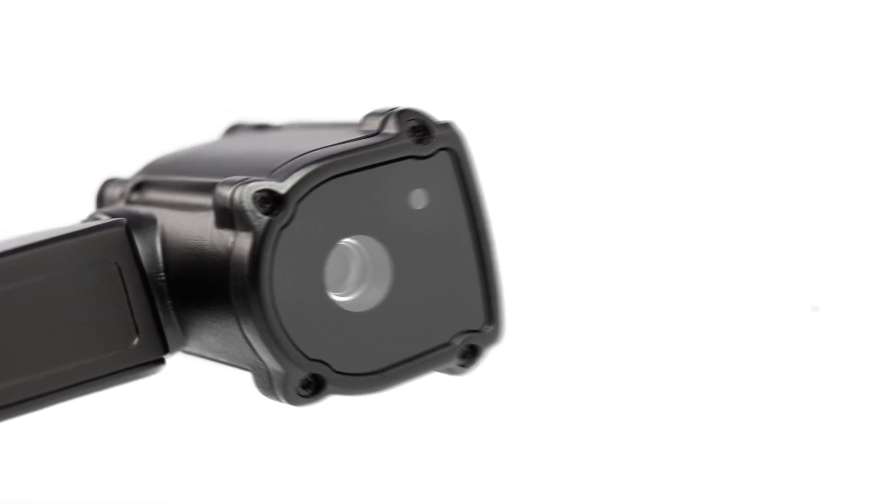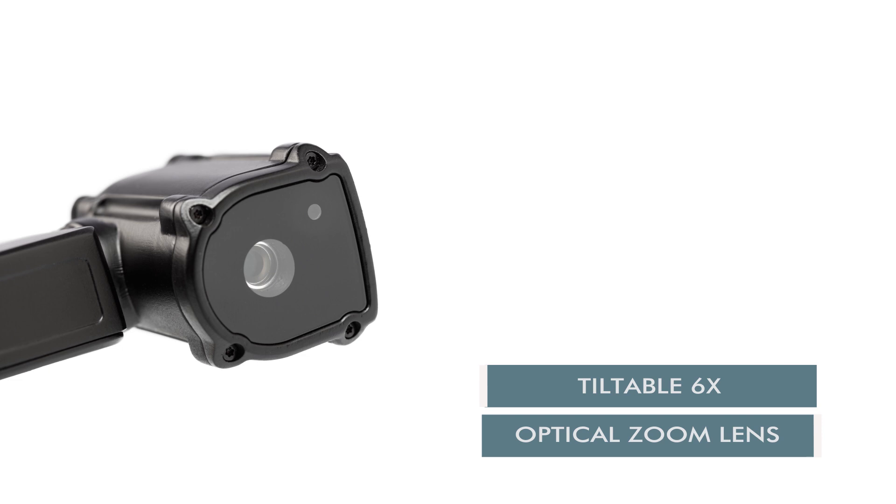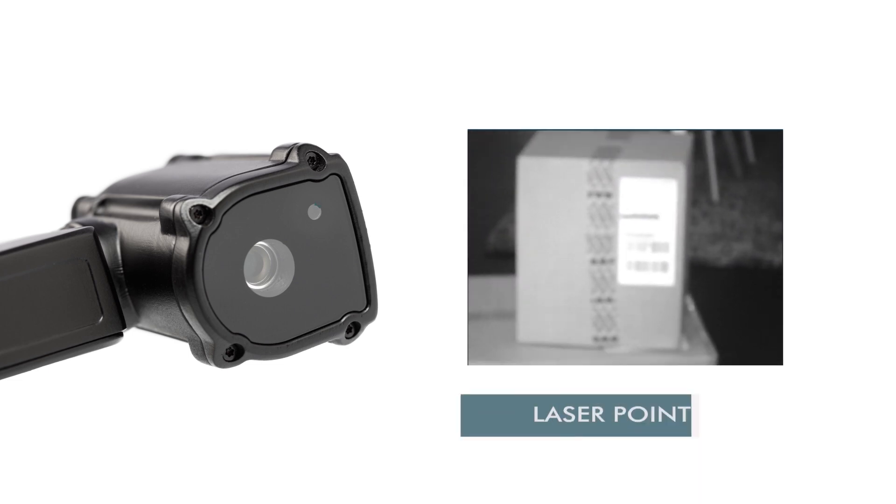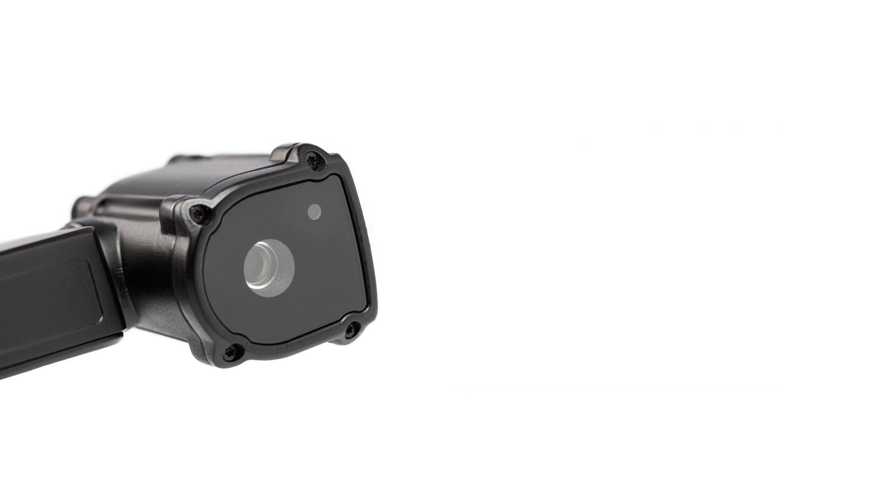The iRisStick H1 is equipped with a tiltable 6x optical zoom lens, making it possible to zoom in on details or difficult-to-reach areas. The laser pointer allows precise and fast focusing and barcode scanning.